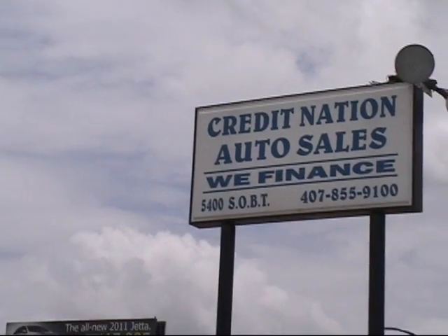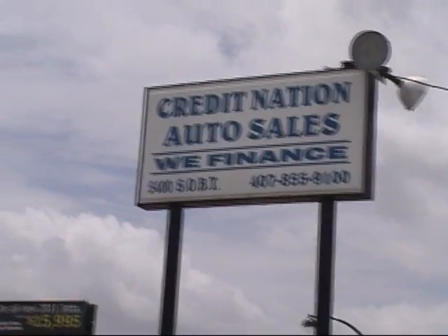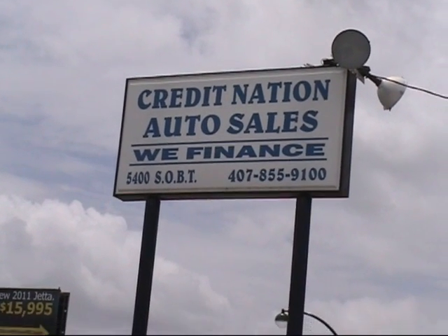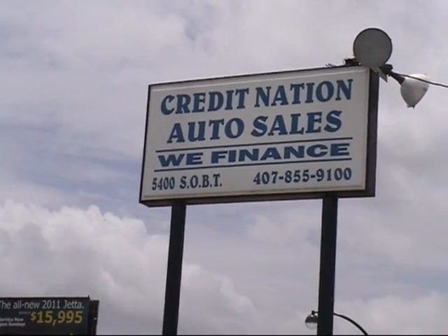Good afternoon, ladies and gentlemen. Good afternoon, Orlando. This is Bruce at Credit Nation Auto Sales, 5400 South Orange Blossom Trail, 407-855-9100. We're bringing you some of the finest used vehicles in Central Florida available today.